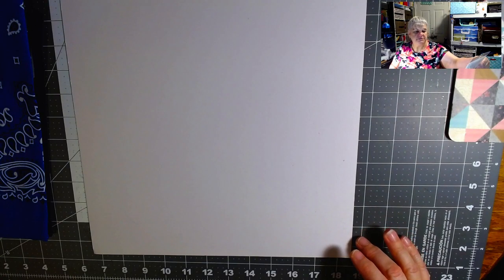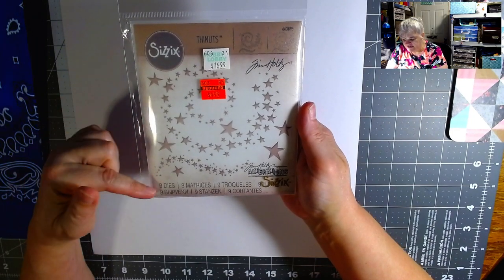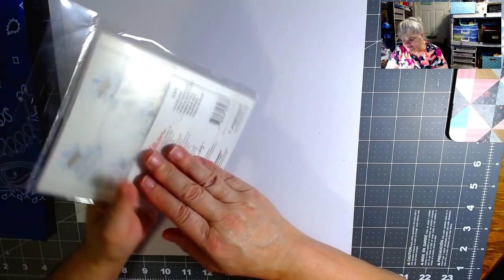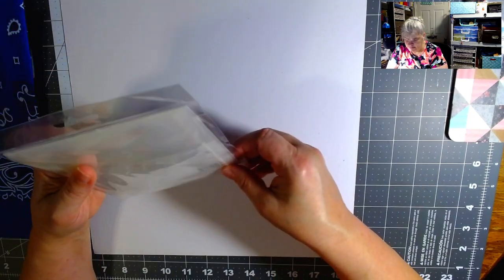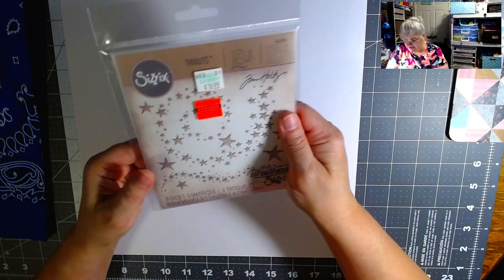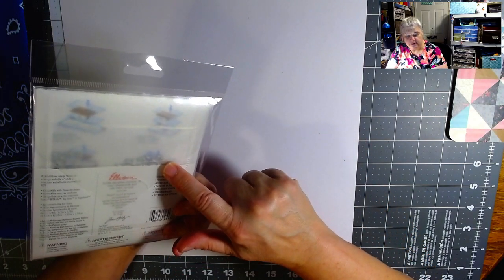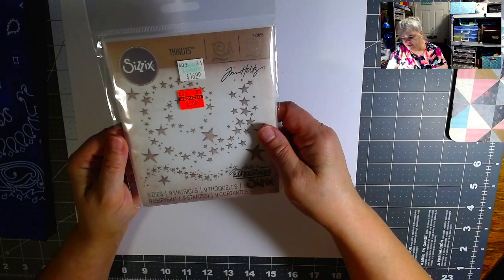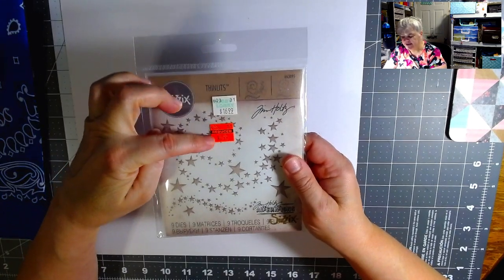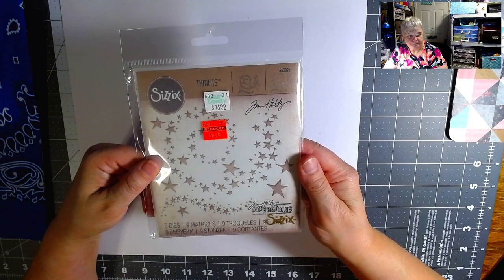Then I didn't realize I had this but got it anyway — Tim Holtz. There are nine dies and I think they're all stars. It comes in its own case, which is nice — I want to switch over to these magnetic cases. This was $16.99 down to $4.99, so I saved $12 on that one.